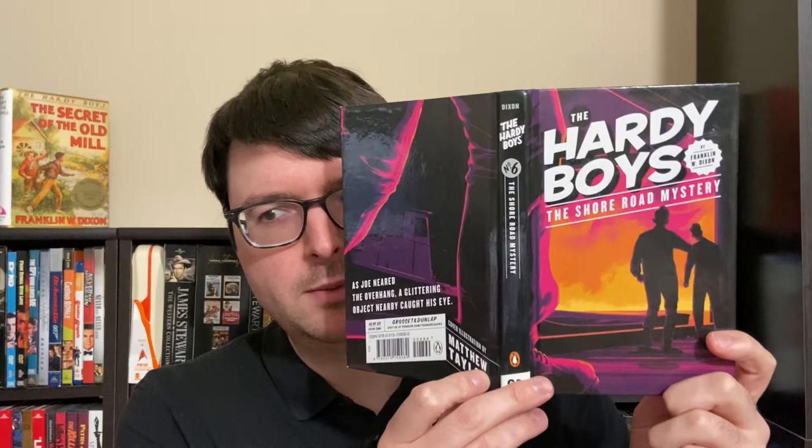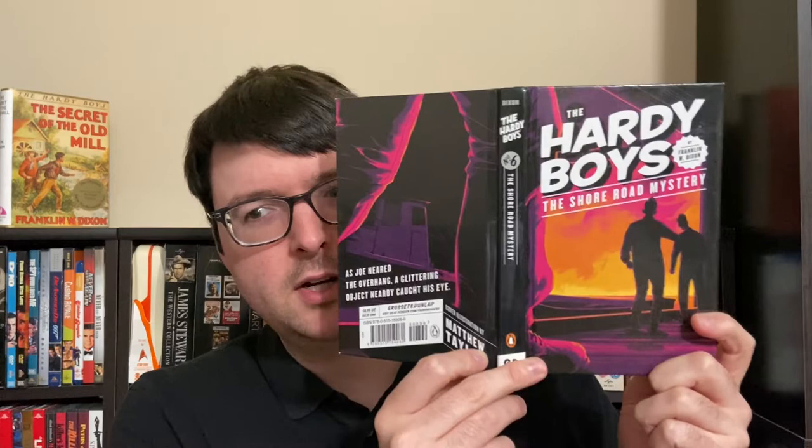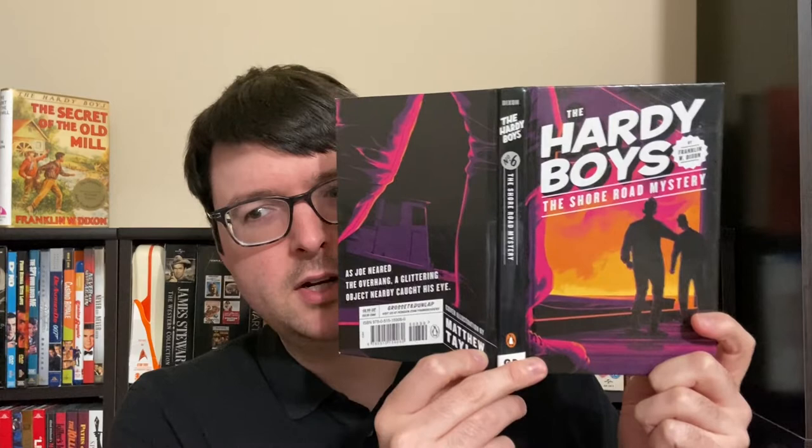I also picked up another of the Black Spine Penguin versions of the revised text. This is the 2017 printing of book six, The Shore Road Mystery. The artwork does look very striking and it looks nice, but as with this series, the color choices make it feel a bit cartoony — or sort of like a comic book. The image looks nice, but I don't exactly think of The Shore Road Mystery. It is a striking cover, and these have matching black spines, but the choice of that pinkish purple gives it a slight cartoony flavor.